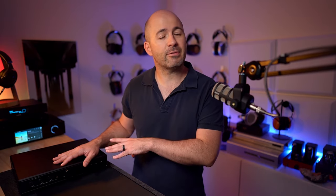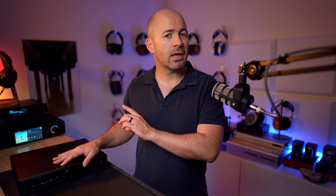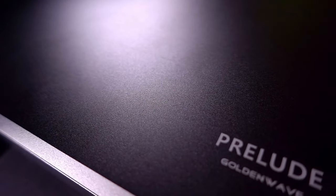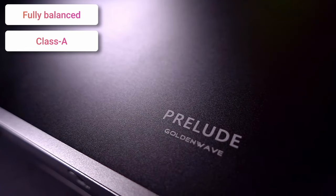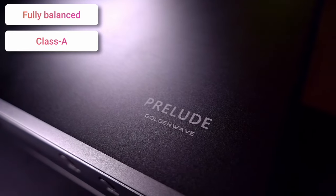I'll also tell you exactly which headphones I think pair beautifully with the Prelude, and the headphones that I think are better off paired with a different headphone amp. Coming in at $2,500 US dollars, the Prelude is a serious bit of headphone amplification and pre-amplification. It's a fully balanced, Class A design coming from Golden Wave, who have recently been purchased by Hifiman.